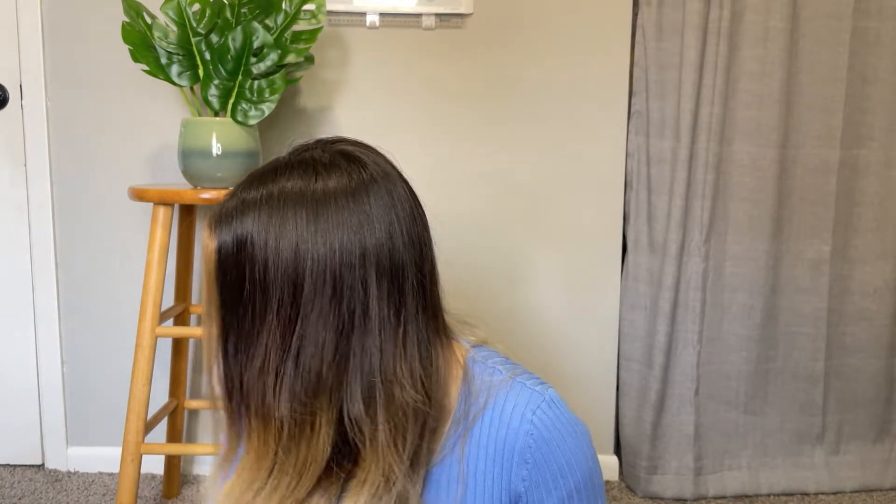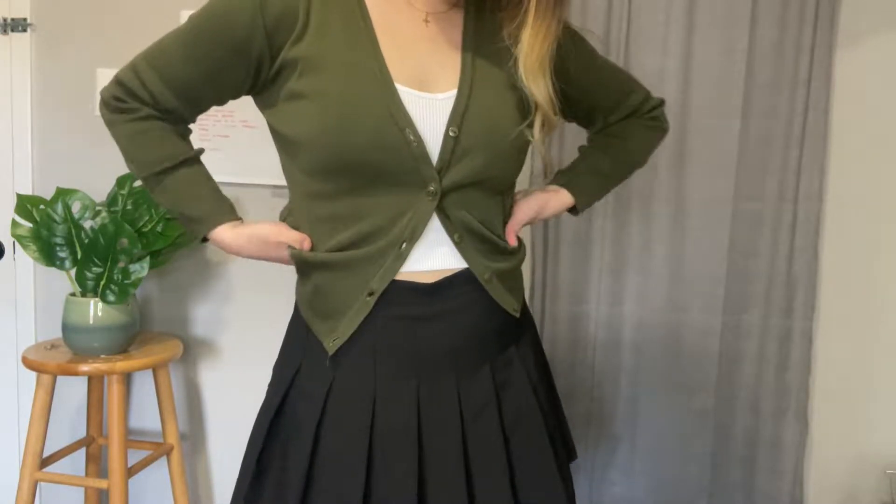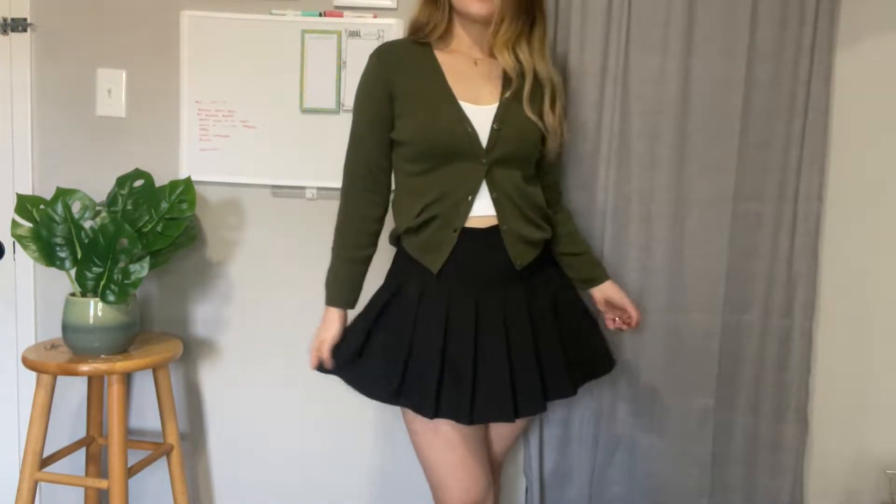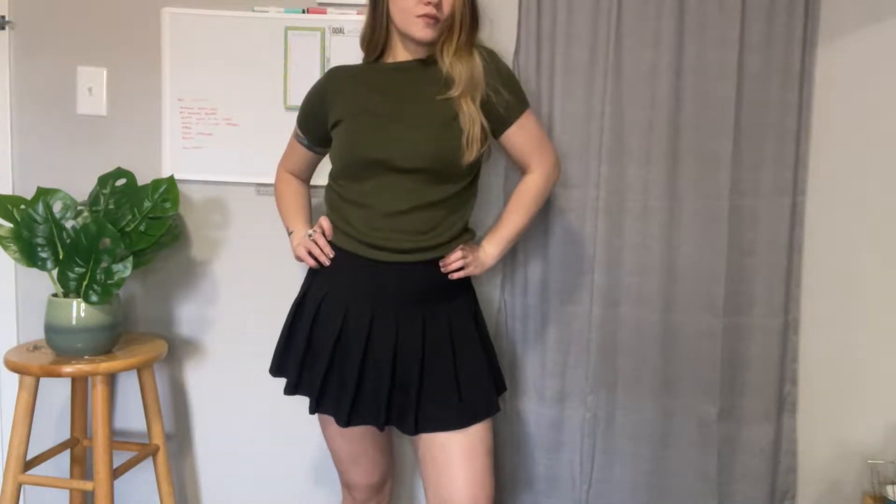I was really surprised with this one because it came as a two-piece set. It's from Line Cater and I just got it for $2.45. This color goes well with a black tennis skirt and I'm wearing a white top inside. This is a fun set because I can wear them separately.